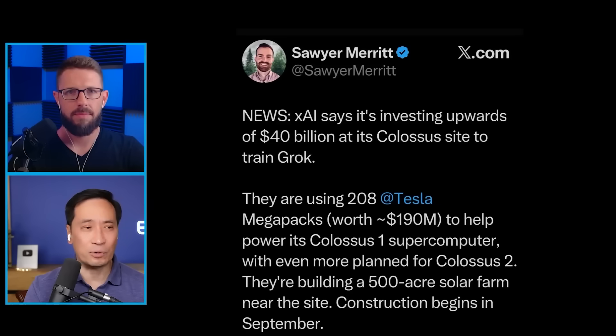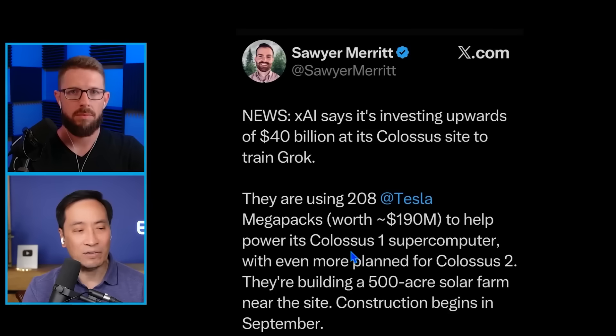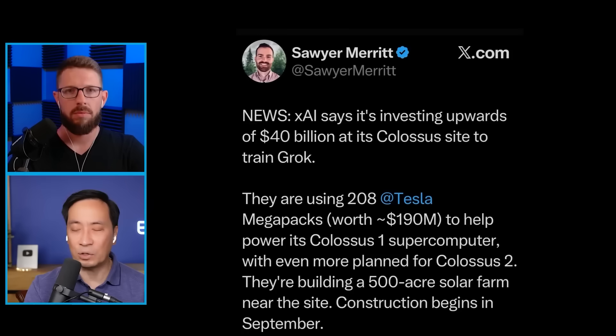This is the topic I really look to get you to give us advice on. You're so good at explaining XAI, Colossus, OpenAI, anything AI, RoboTaxi, anything bot. There's a lot going on — it's a race. This new report says XAI is investing upwards of $40 billion at its Colossus site to train Grok, with 208 Tesla Megapacks worth $190 million to power the supercomputer. They're also building a 500-acre solar farm near the site, with construction beginning in September. Let's watch this local news video.